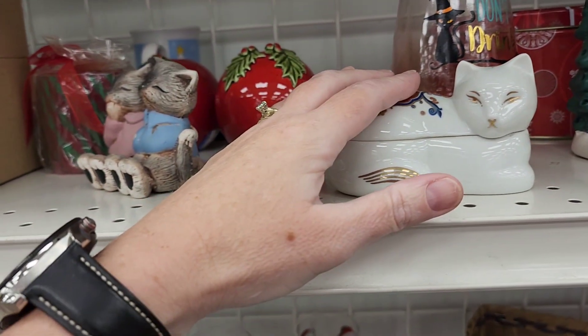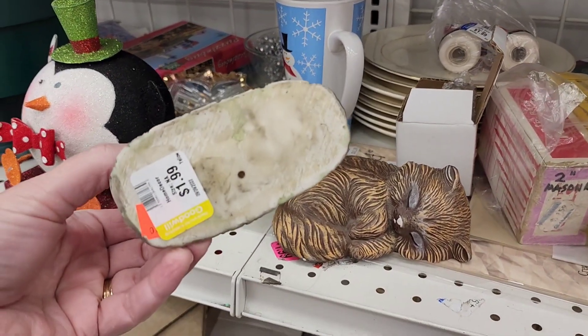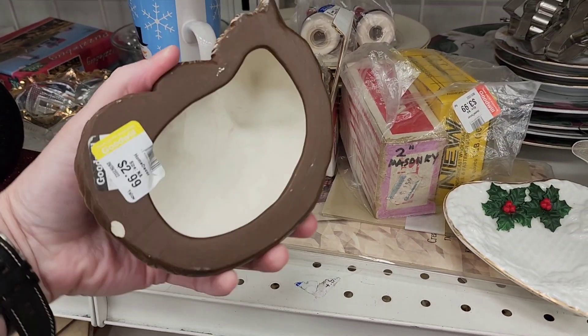My mom used to do bluegrass. So here's these cats. There's this cat here. This little sleepy baby cat.